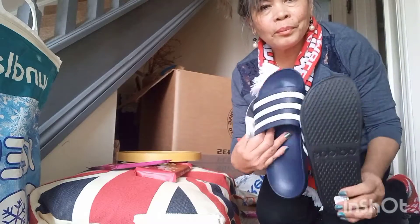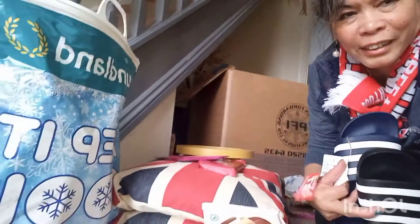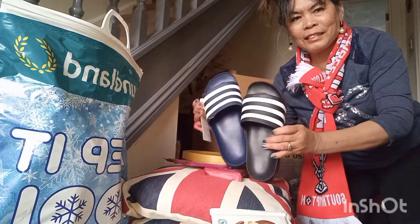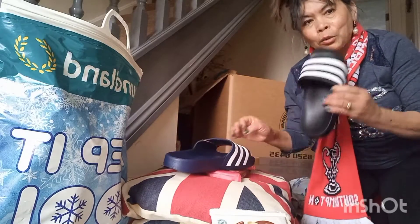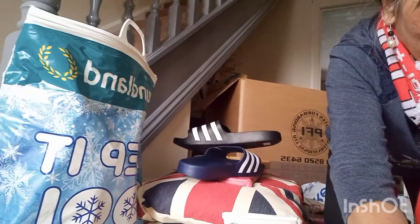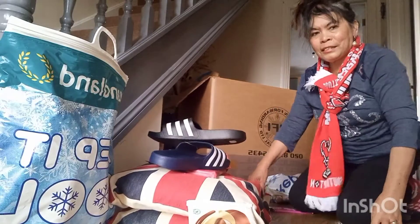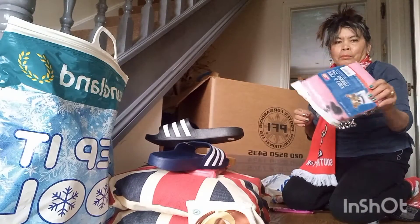This one — Adidas, Adidas. A little bit of this one here. Very light. It's cold winter time so we need this. And this one here — a little blanket.